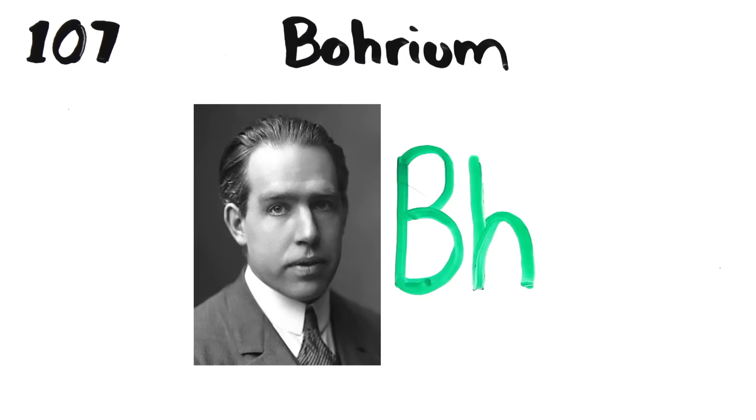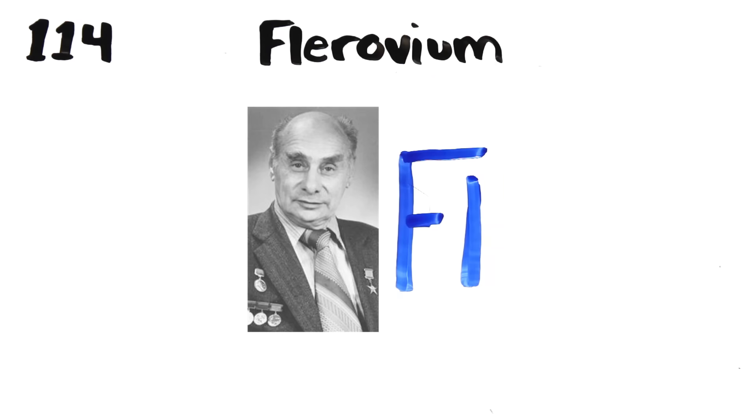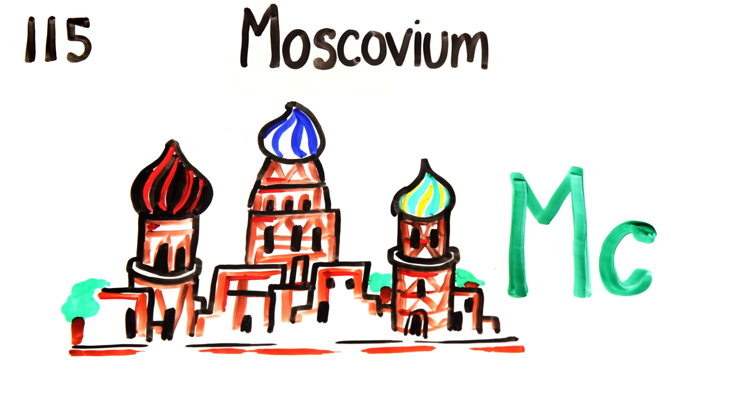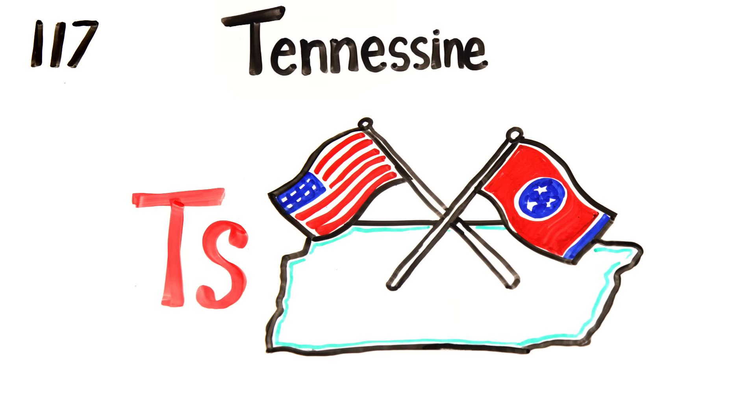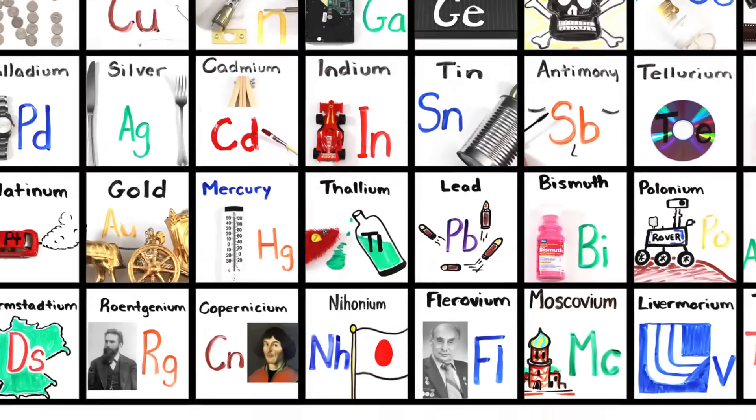Rutherfordium, dubnium, seaborgium, bohrium, hassium, meitnerium, darmstadtium, roentgenium, copernicium, nihonium, flerovium, moscovium, livermorium, tennessine, and oganesson, and then we're done.